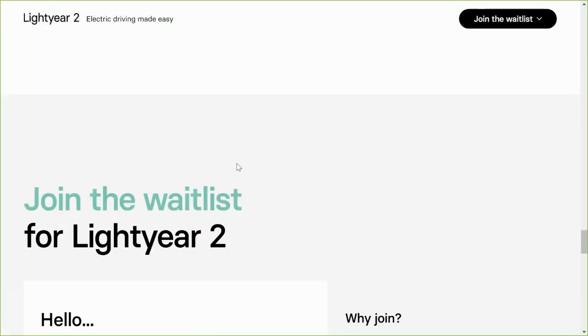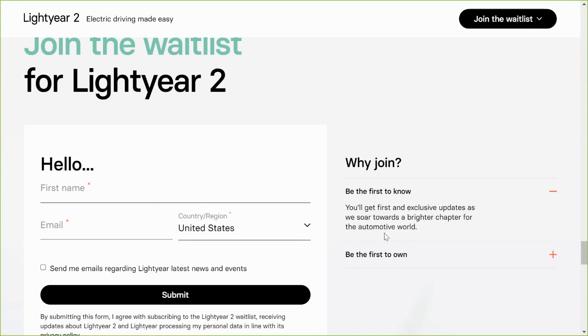To join the waitlist, just put in your information and hit submit. The waitlist is not a pre-order or reservation — it simply gets you in line.